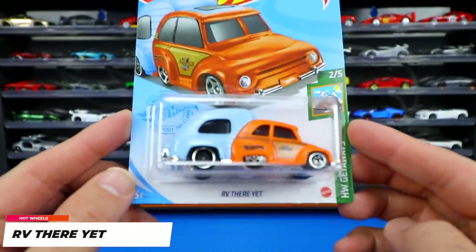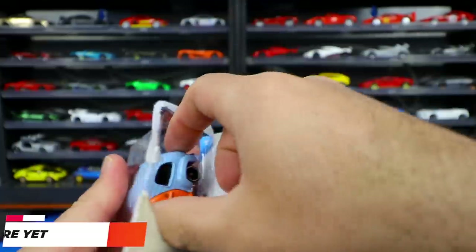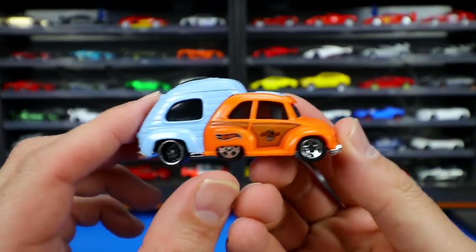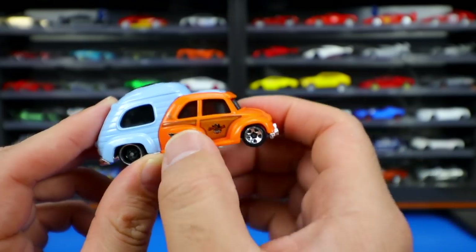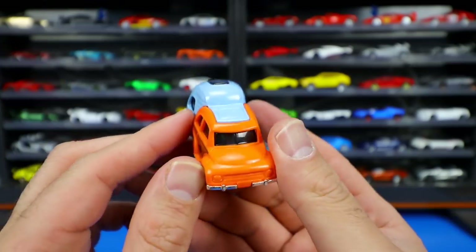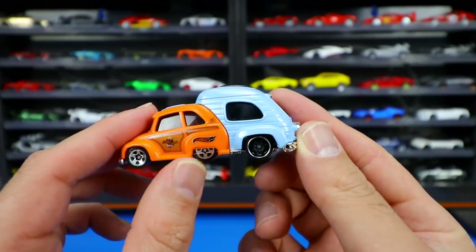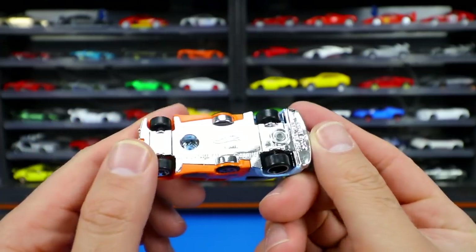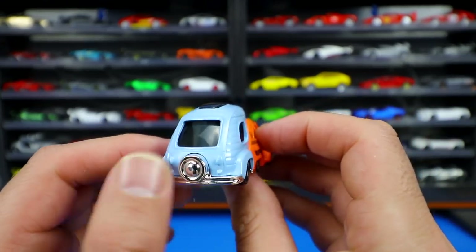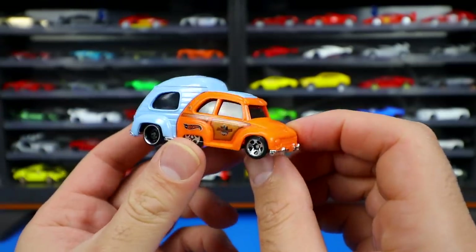Next up is a new color variation of RV There Yet from the Hot Wheels Getaway series. This one is light blue on the back with blacked out wheels and a chrome lip. It's got an orange-looking car section with a woody look to the side — a very unique casting. It appears to have six wheels but the middle ones are fake and don't roll; it's only a four-wheel combination. There's a spare tire on the back and a big open canopy window.